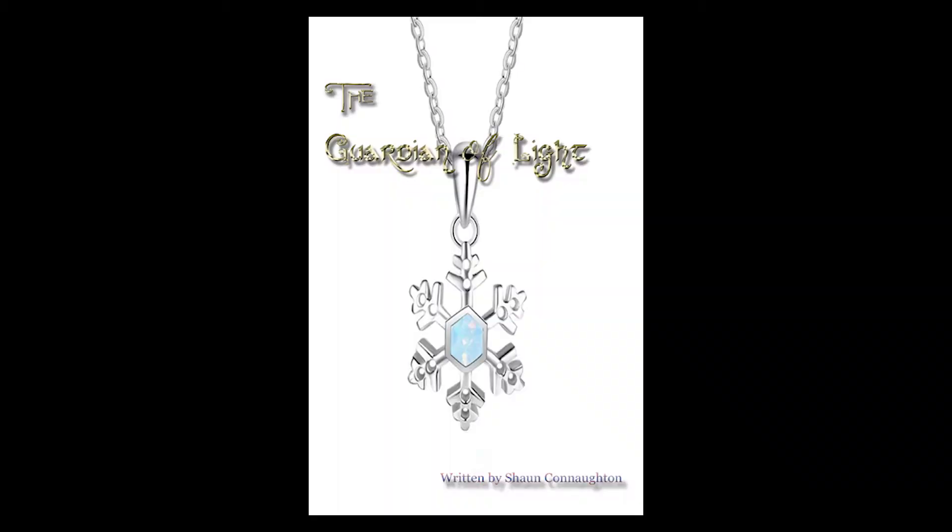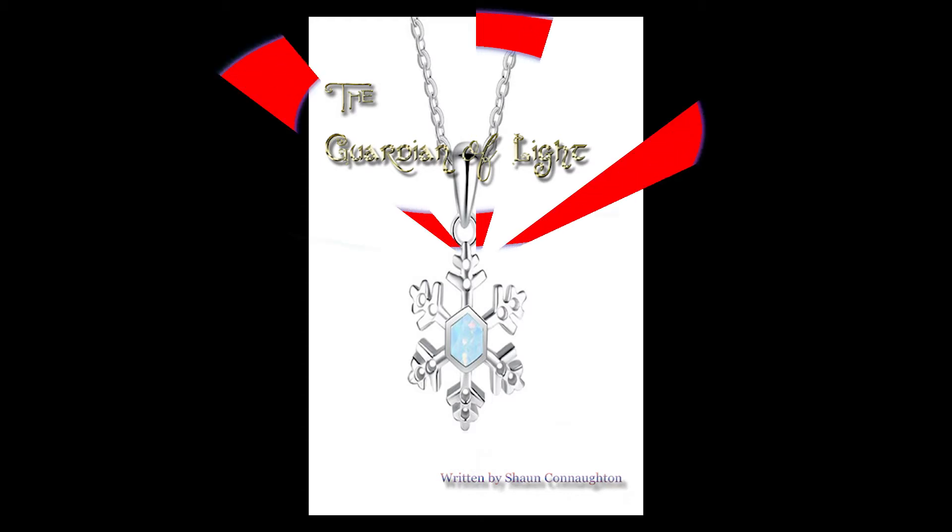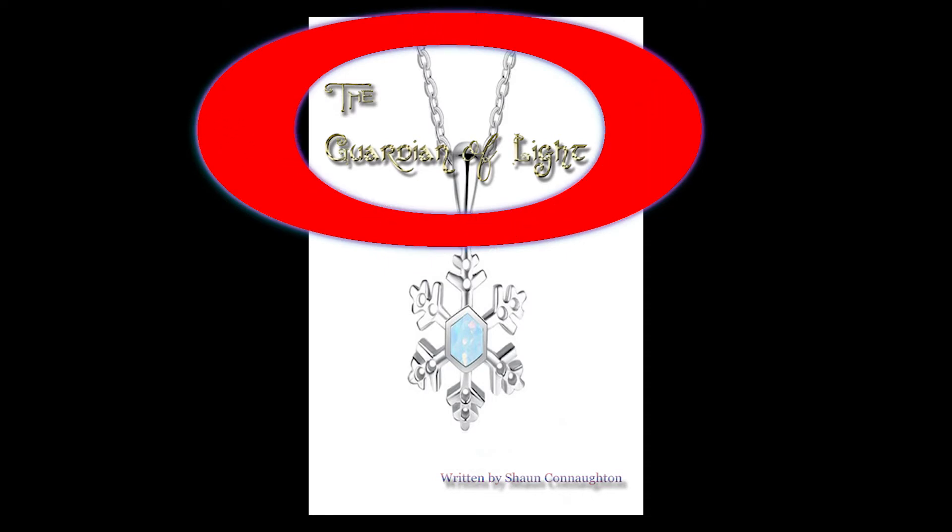Here we're looking at the book cover to my first book, The Guardian of Light. You'll notice, first off, that it looks very plain, and that was kind of the general idea. Another complaint on this book cover was that it was hard to read. Digitally, I can understand that. However, in order for everything to be placed just right, I had to put the text where the text is. Where the title is placed on every single book cover in this series, the spot of the title doesn't really change.